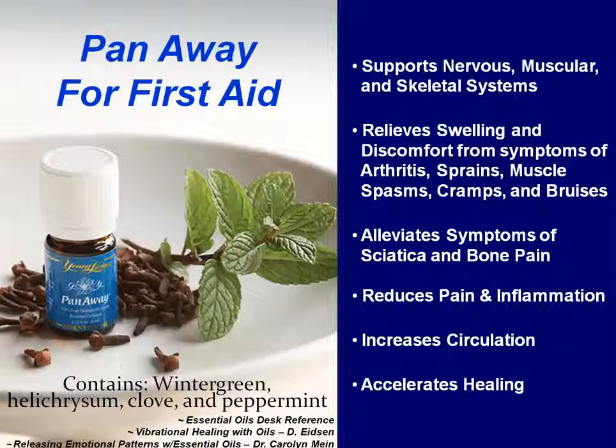Our next oil is Panaway. Panaway is a great pain reliever. It reduces swelling and accelerates healing. It can help with things like arthritis, a sprain, a muscle spasm or cramp, and also bruising. It also increases circulation, which is part of how it can help with bruising. It can also help heal a broken bone, and a lot of people have had amazing fast recovery on broken bones using Panaway.